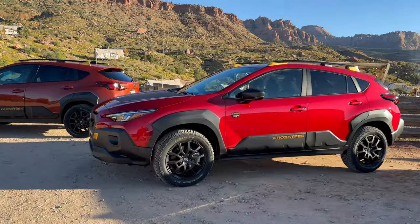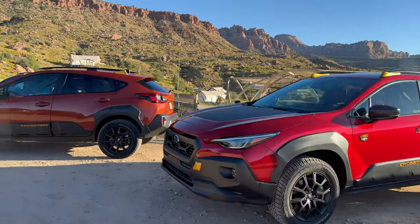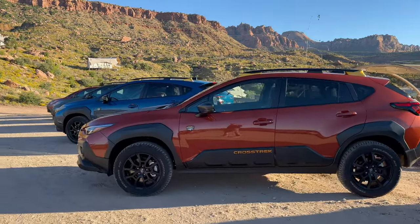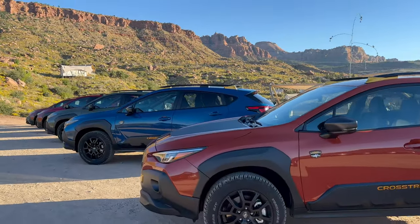Off-road safari style builds have gained popularity over the years, not only as a way to drive a comfortable daily driver and go get your groceries in comfort, but also take a trail to go hiking or camping and enjoy the outdoors. We're here in Zion National Park with Subaru, the manufacturer who arguably started that entire craze, to test the Crosstrek Wilderness. This is On Motorsports. Let's go explore.